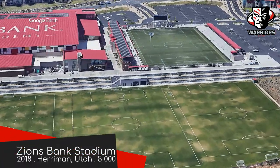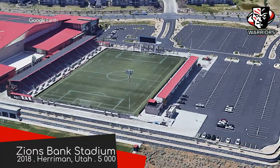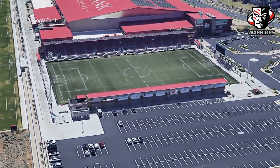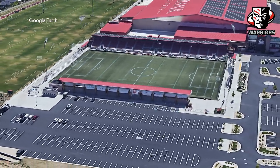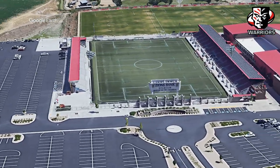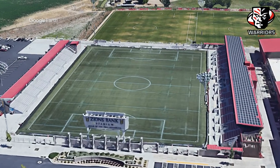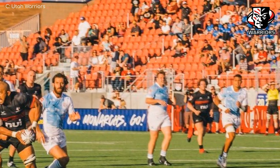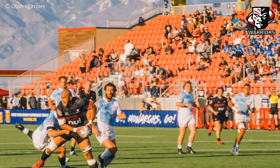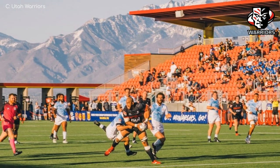Zion's Bank Stadium, Utah Warriors. It feels like just a couple of years ago that he was the number one draft pick, and already Zion's got himself a bank — good for him. Once more, we have a stadium that is part of a greater sports complex. The property is home to Real Salt Lake's training facilities, and this is their reserve team stadium. The stadium has segregated bench seating and chair-back seating — the west stand has the former, the east stand has the latter. Regardless of which stand you're sitting in, it being Utah, the backdrop ain't half bad. Quite beautiful, actually.